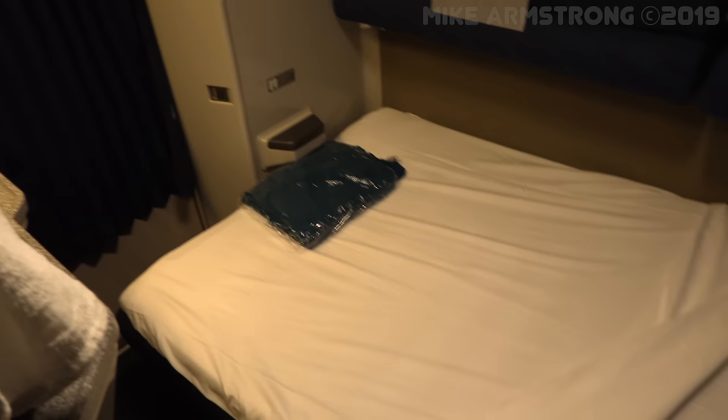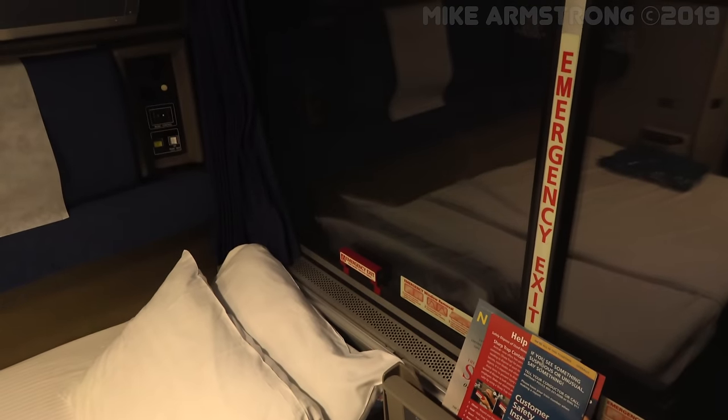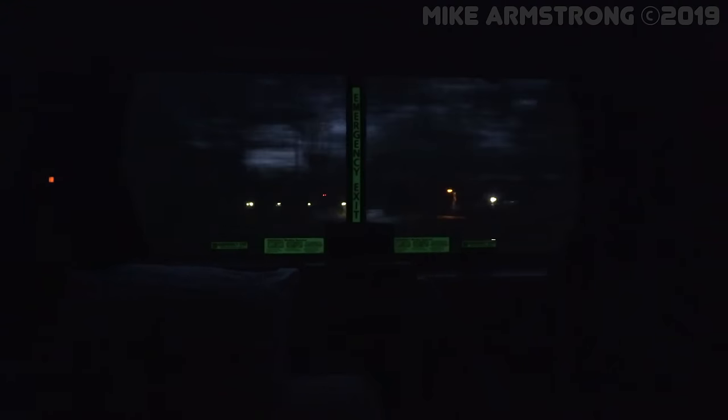After a bit of sightseeing in the lounge, I returned to my room to find my bed already turned down and ready for the night ahead. I decided to enjoy the sights and sounds as we passed through towns on our southbound journey before finally calling it a night.